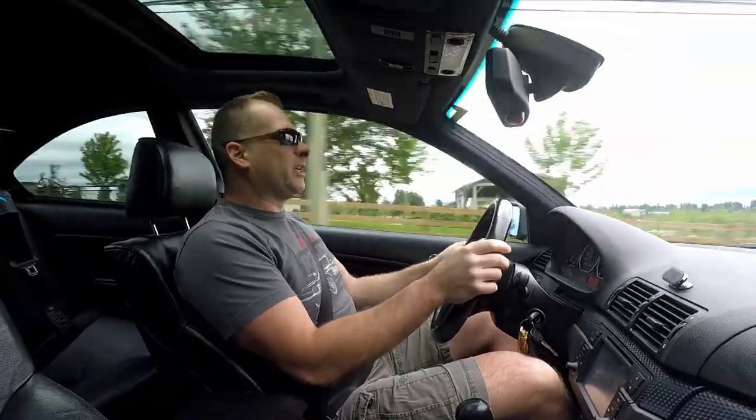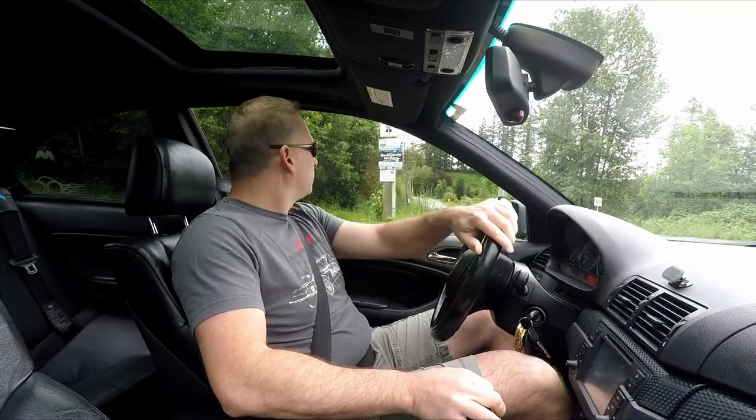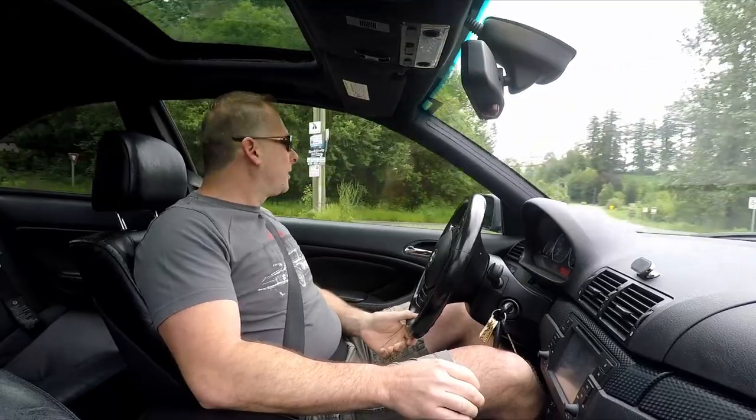It's reasonably torquey. Coming out of a corner with this thing, there is torque there. Got a little winding section up here, let's see what she does.